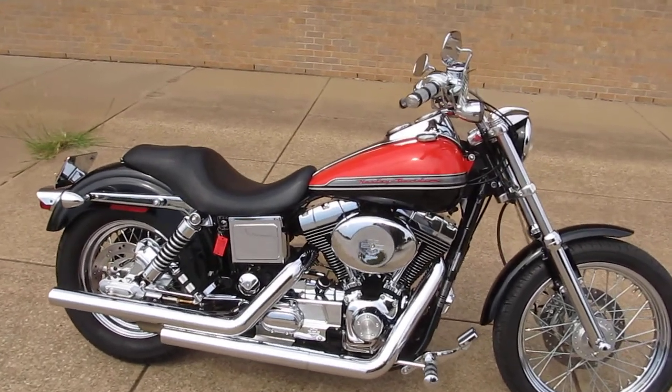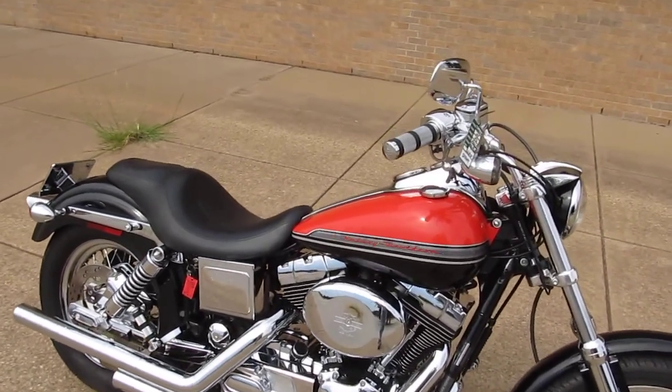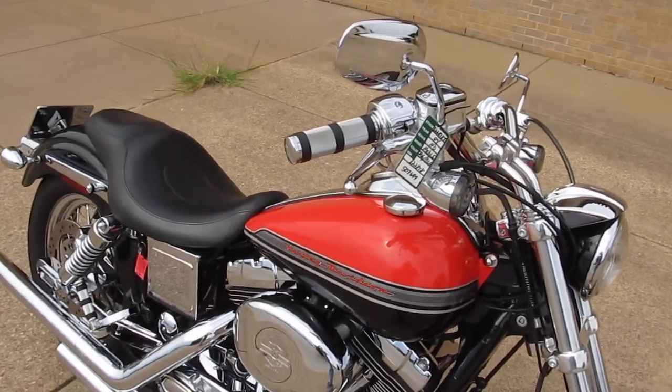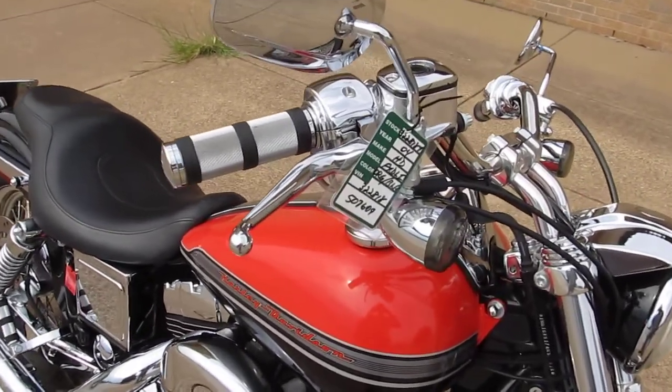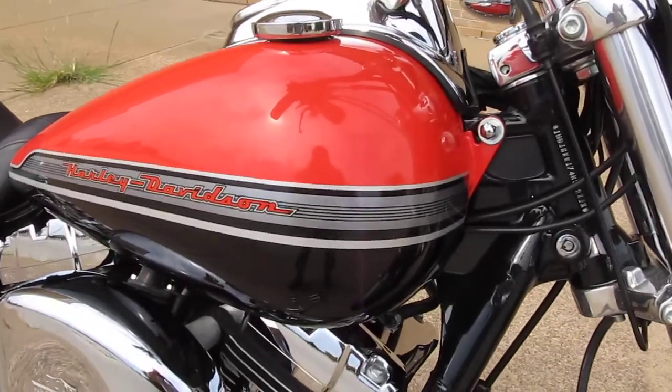This is number 35 of 75 made of this 2004 Harley Davidson FXD Lowrider. This was the special edition, limited edition, that was made with the F-150.